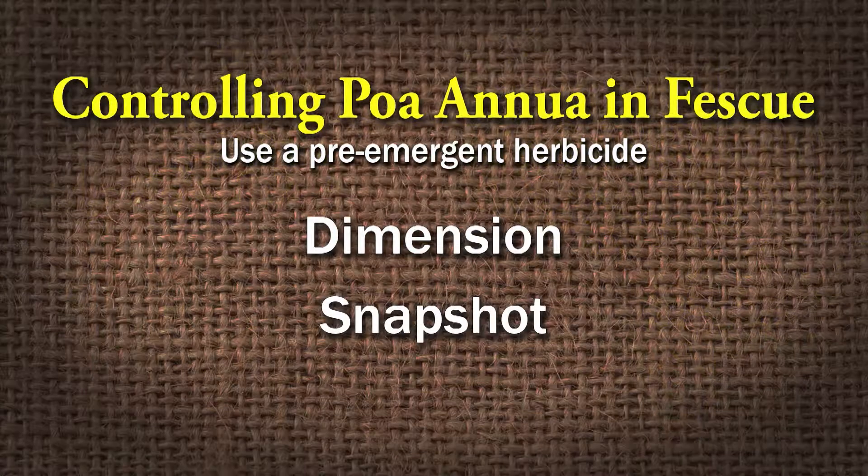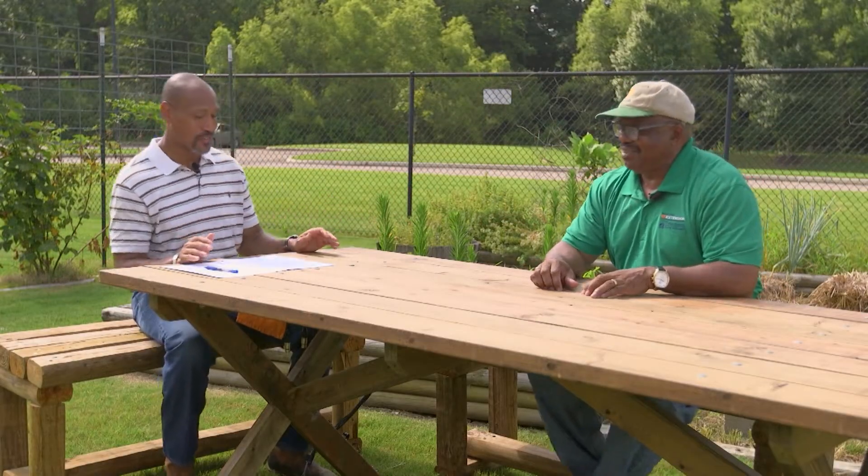A pre-emergent would help. Something like Dimension is what we recommend, and Snapshot would be good too. I would go with a pre-emergent because it's going to be very difficult to control annual bluegrass in any type of grass, whether it's fescue or warm season grass. Read and follow the label on all your herbicides.